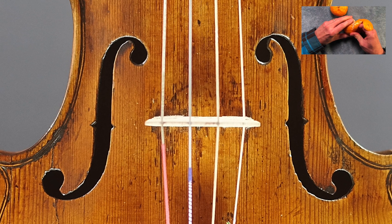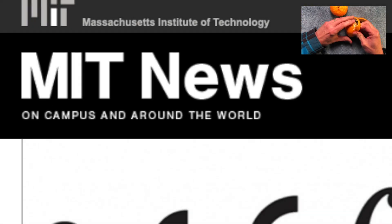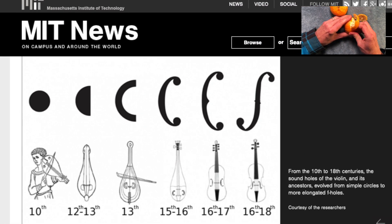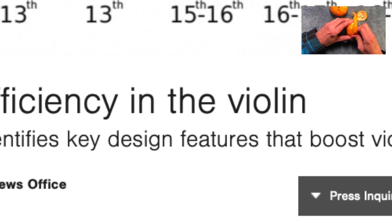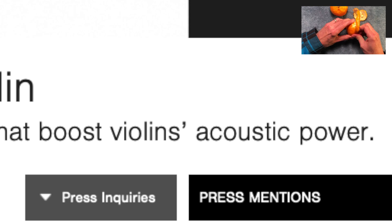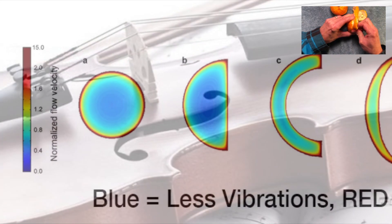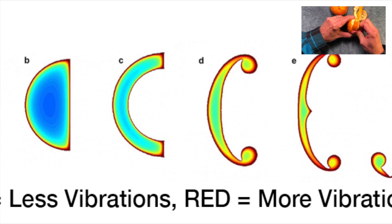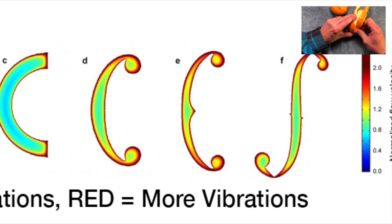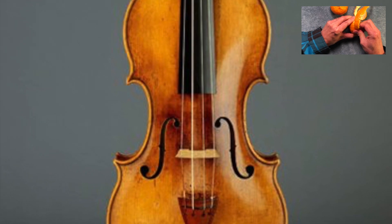How did two men with no scientific equipment perfect the sound hole shape almost 500 years ago? Researchers at MIT have analyzed hundreds of violins, identifying design features that contribute to acoustic power. They found that the elongated shape of the F-hole, with a thin cut-out area, creates more vibrations along the edge and less non-moving air in the middle — meaning more sound. The perfect shape for a sound hole is the forte shape.